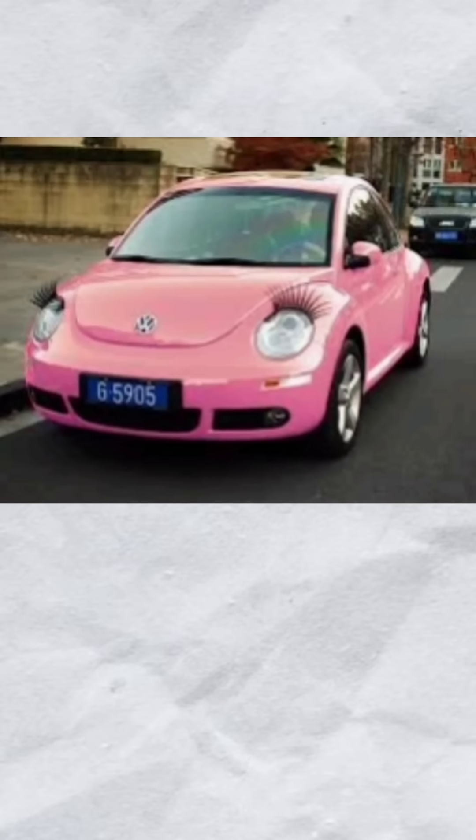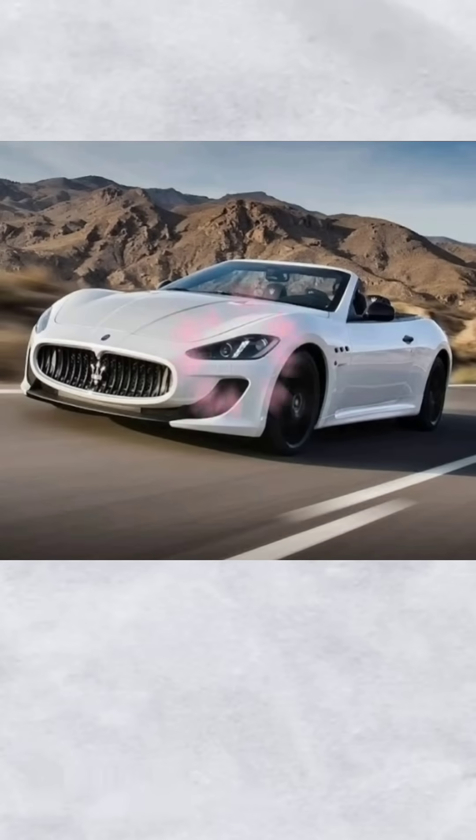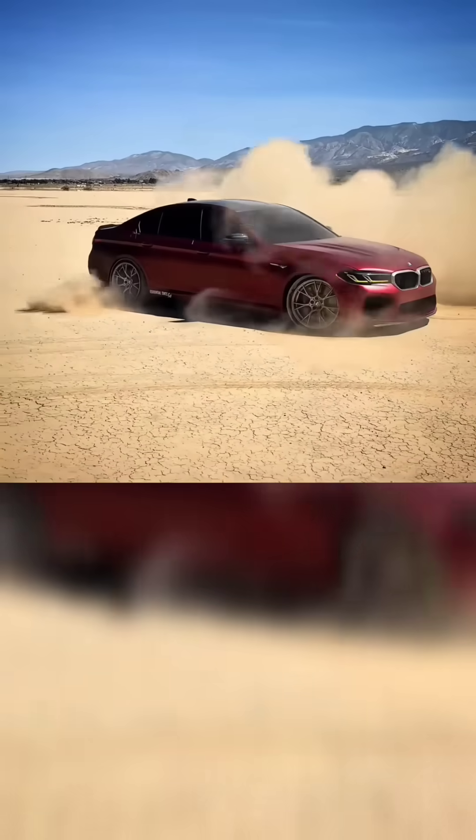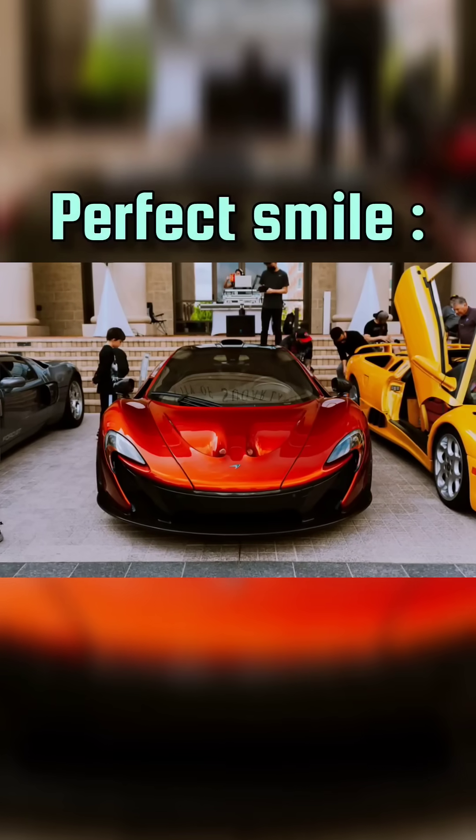Secondly, designers want to convey a certain personality of the car through their design. A Beetle is specifically designed to look cute and timid. A Maserati Gran Turismo has the eyes of a supermodel. An M5 looks confident, strong, and masculine, and the McLaren P1 is a psychopath.